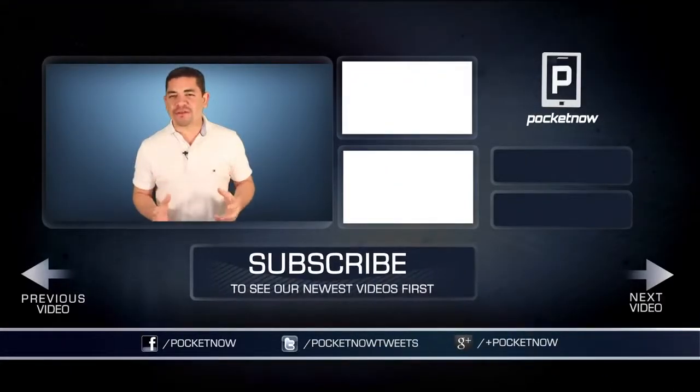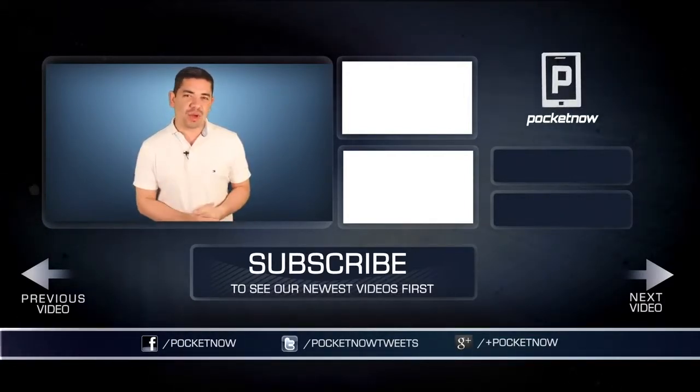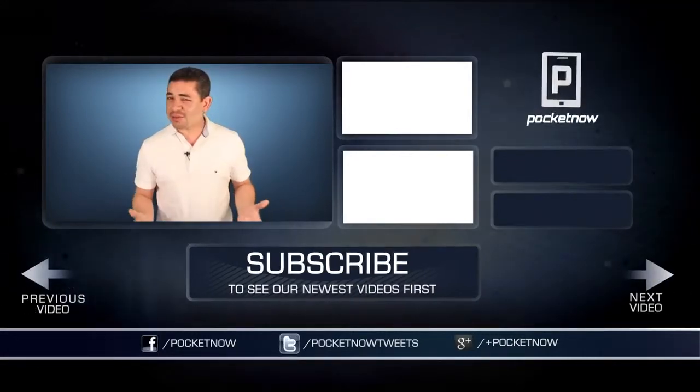If you want an earlier scoop of everything happening in the smartphone and tablet world, make sure you follow us on Pocketnow.com and subscribe to our YouTube channel as well. Please give this video a thumbs up if you liked what you saw. I'm Jaime Rivera — thanks for watching, see you tomorrow.